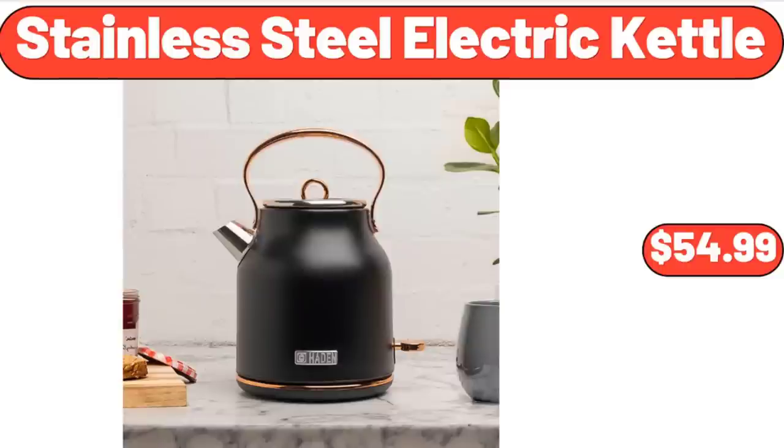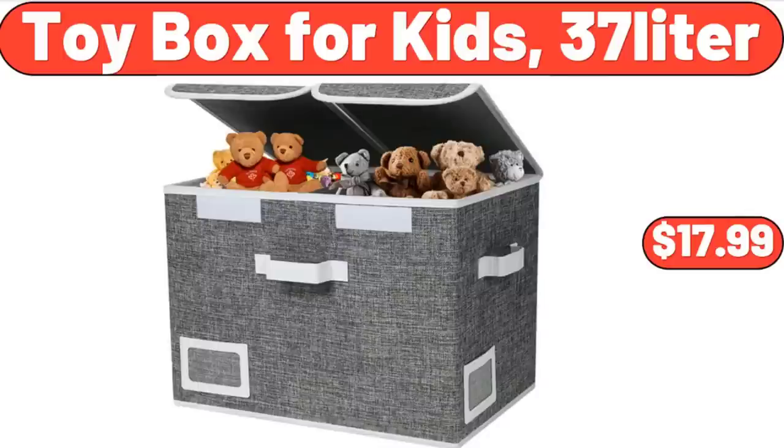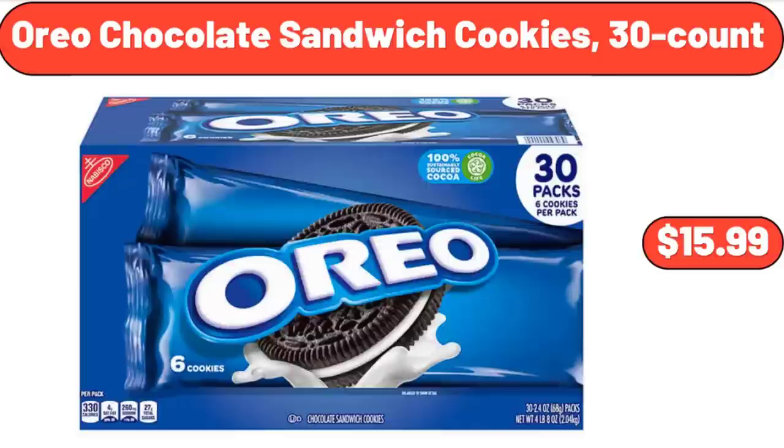Stainless Steel Electric Kettle, 1.7 Liter, $54.99. Toy Box for Kids, $37.99. Oreo Chocolate Sandwich Cookies, $15.99.